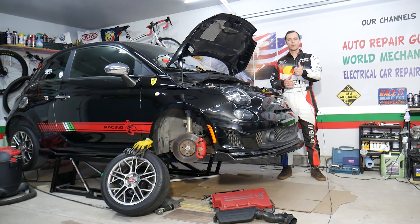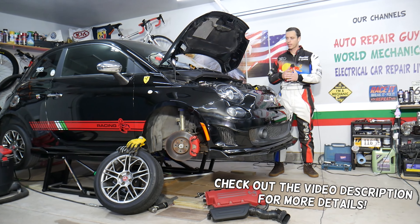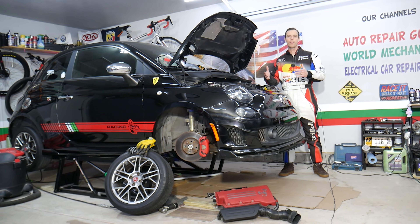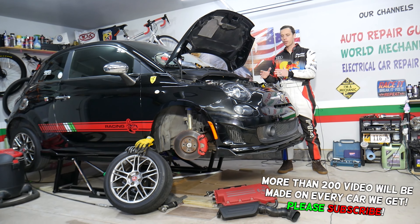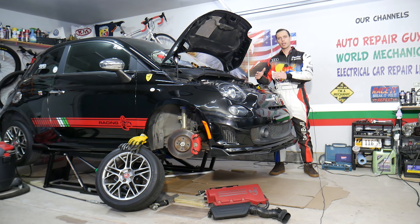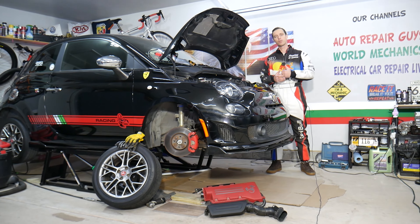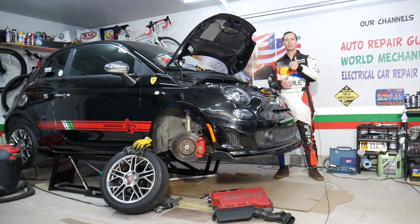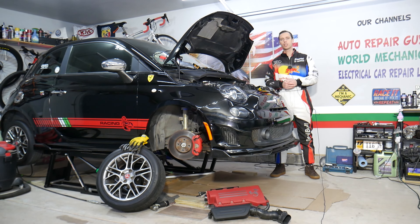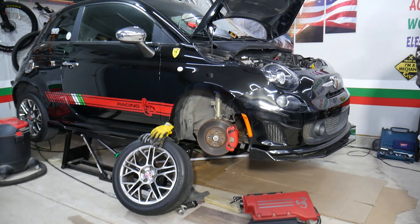Hey guys, welcome back to World Mechanics. Thank you for watching and subscribing to the channel. Today will be a super helpful video for anyone with a Fiat 500 — it could be practically any engine from year 2008 to 2022. Every single car we get here at the garage, we try to make two to three hundred free repair videos. Our mission is to save you as much money as we can. All we need in return is for you to subscribe and like the video so we can keep making these free videos. If you need to buy any parts or tools at a good price with quick shipping, check out the link in the description below.